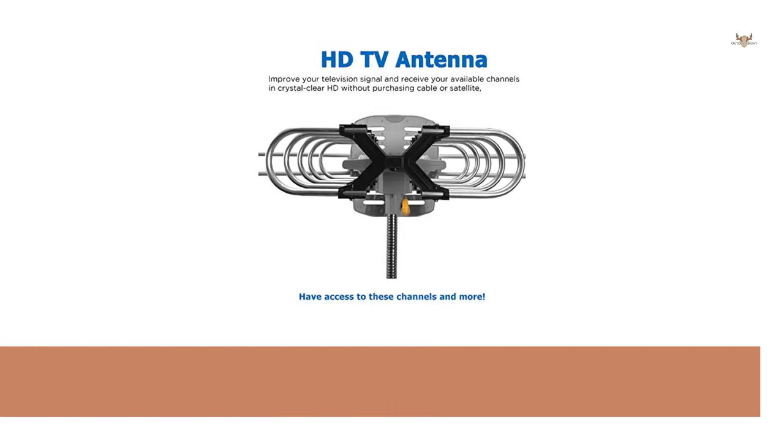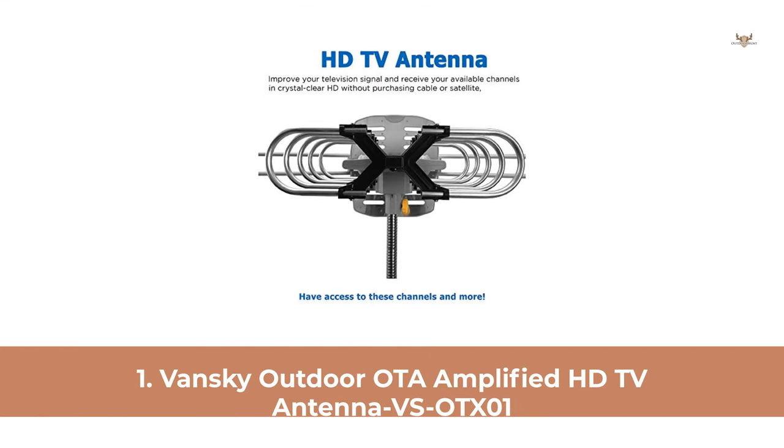At Number 1: GE Outdoor OTA Amplified HDTV Antenna VSOTX-01.